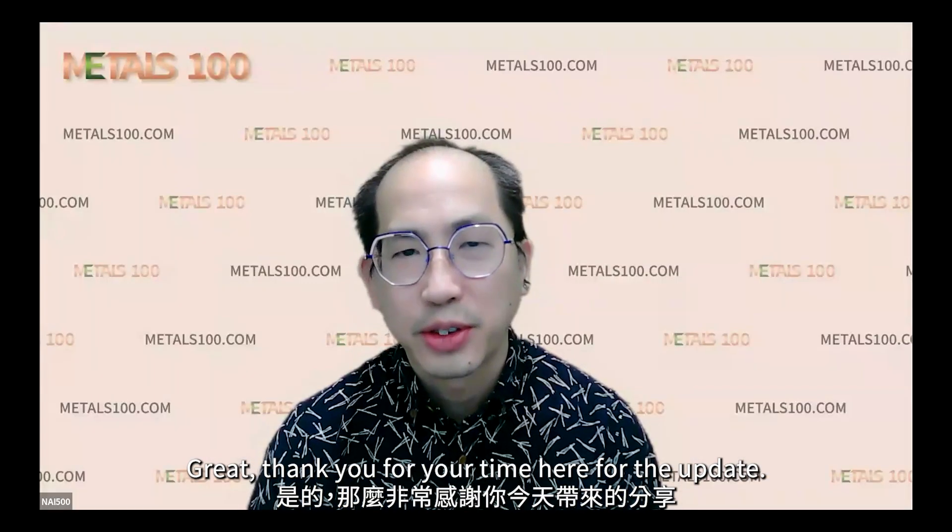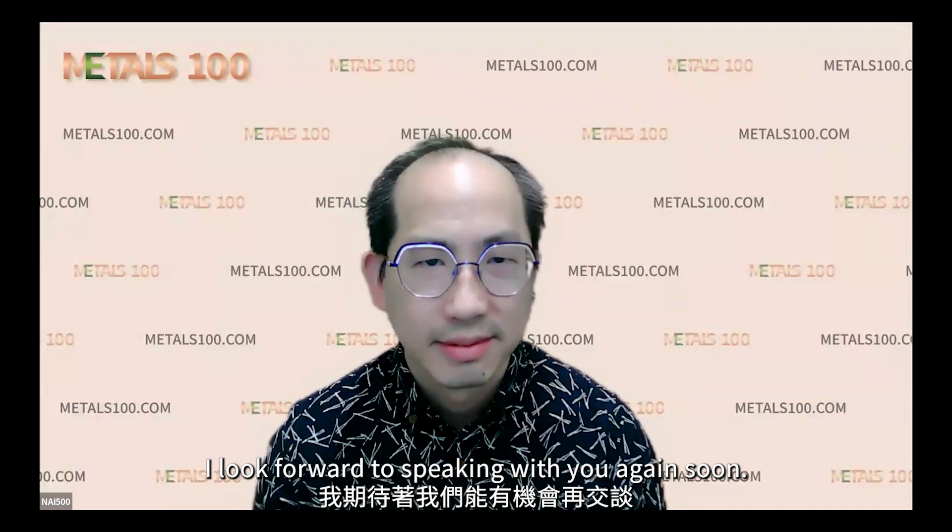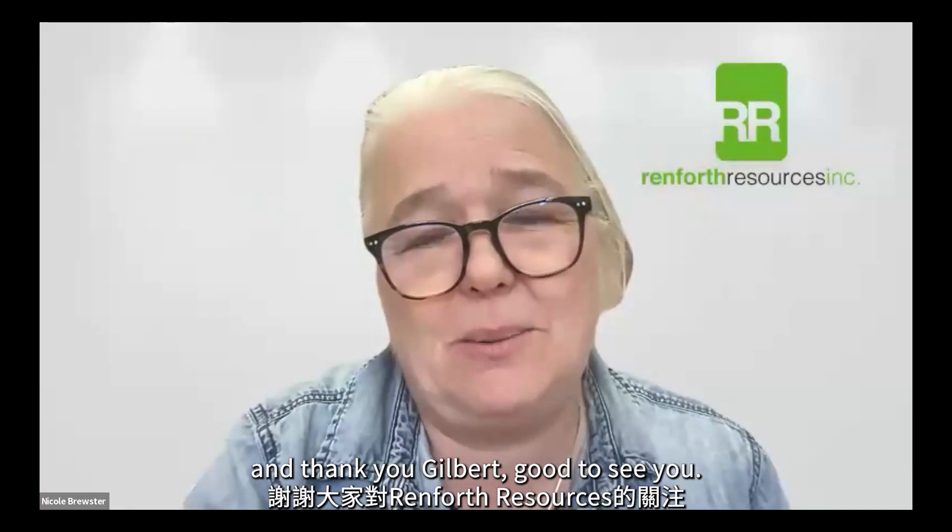Great, thank you for your time here for the update. I look forward to speaking with you again soon. Thank you very much, everyone, and thank you, Gilbert. Good to see you.